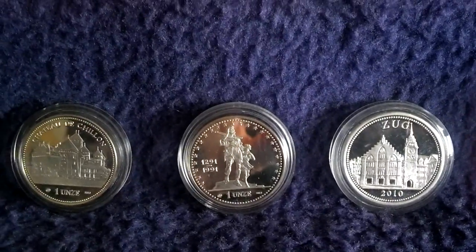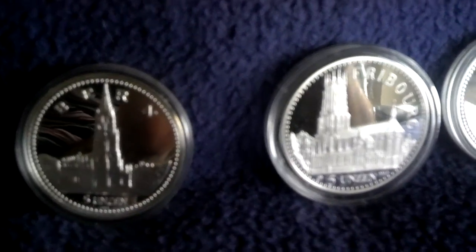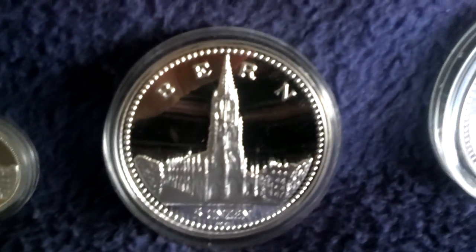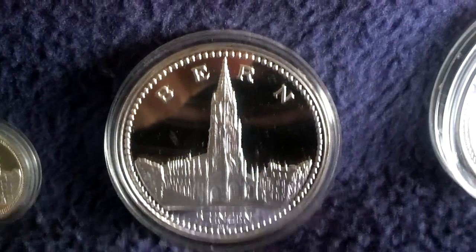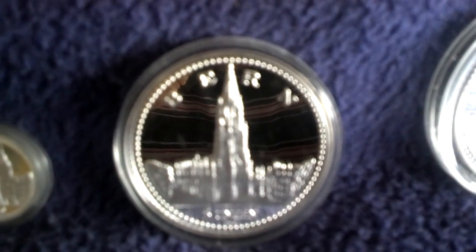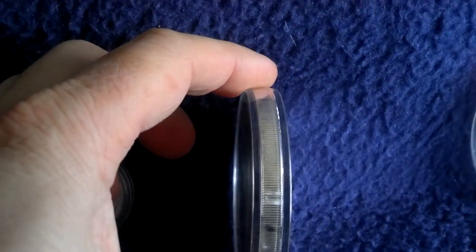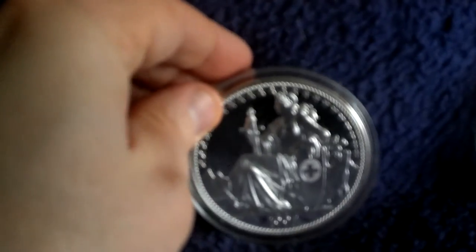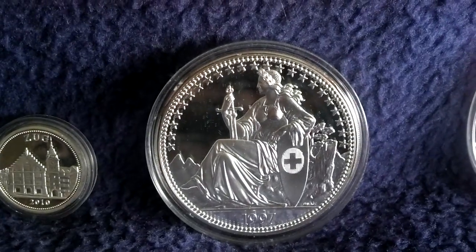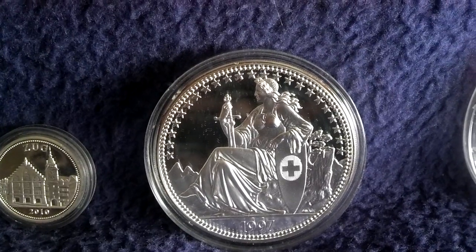You also have this series in the size of 5 ounces, and the motifs come out very nice in this size as you can see. Here you have Bern, the capital of Switzerland — 5 ounces silver. This is the great cathedral of the town. All coins have a reeded edge. The motif of the sitting Helvetia is very nice and very detailed in this size.